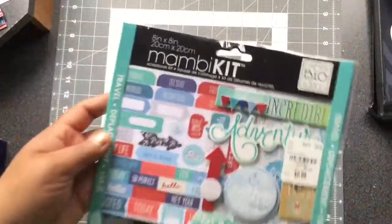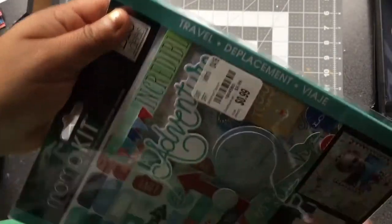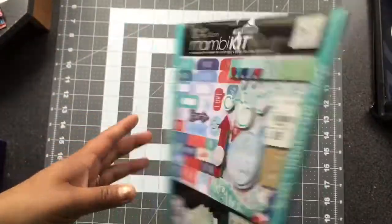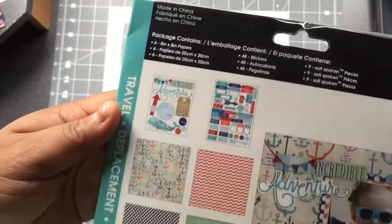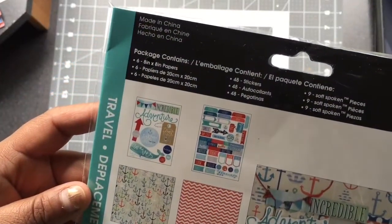This next Mommy Kit by Me and My Big Ideas is called Travel. Let me correct myself — the sheets are actually eight by eight, not six by six, sorry. This is what comes in it — it's like an adventure theme with sailboats and anchors. It's really nice.